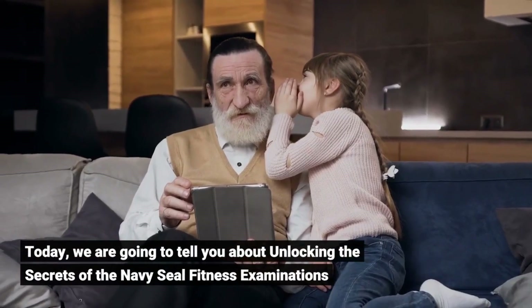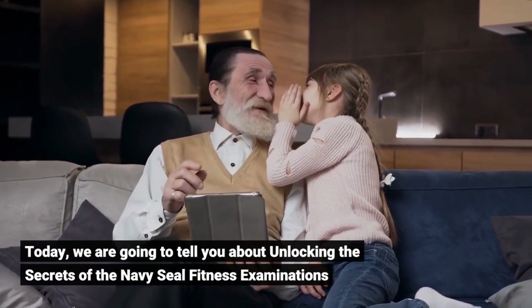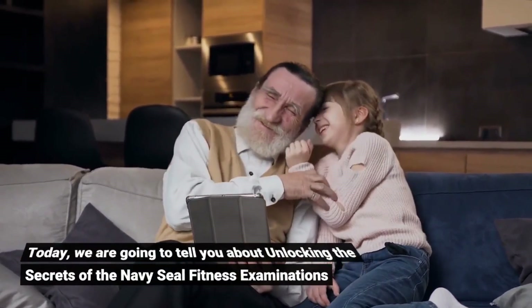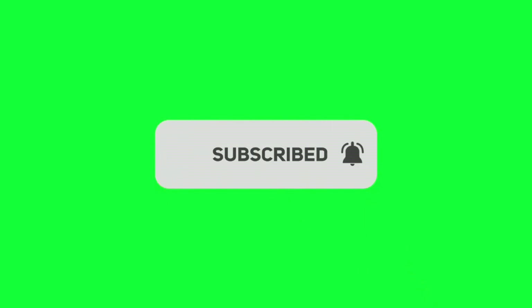Today, we are going to tell you about unlocking the secrets of the Navy SEAL fitness examinations. Before we start, please like and subscribe to our channel, and hit the bell icon to get new updates.